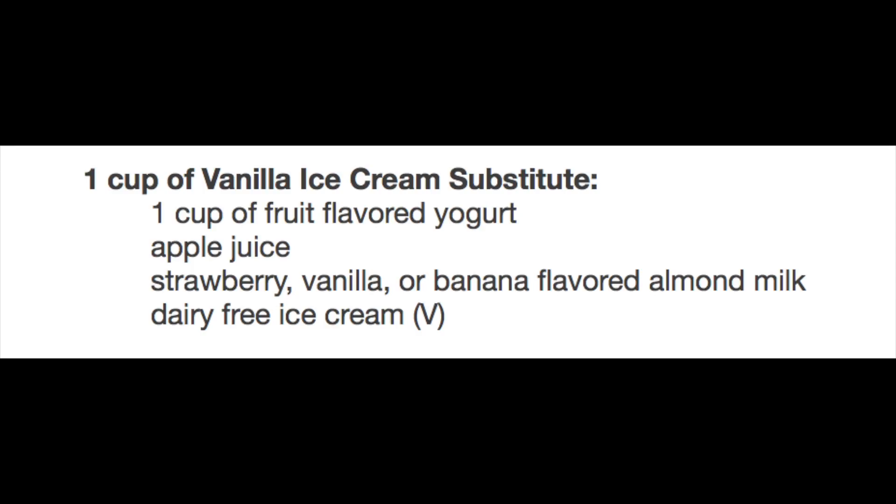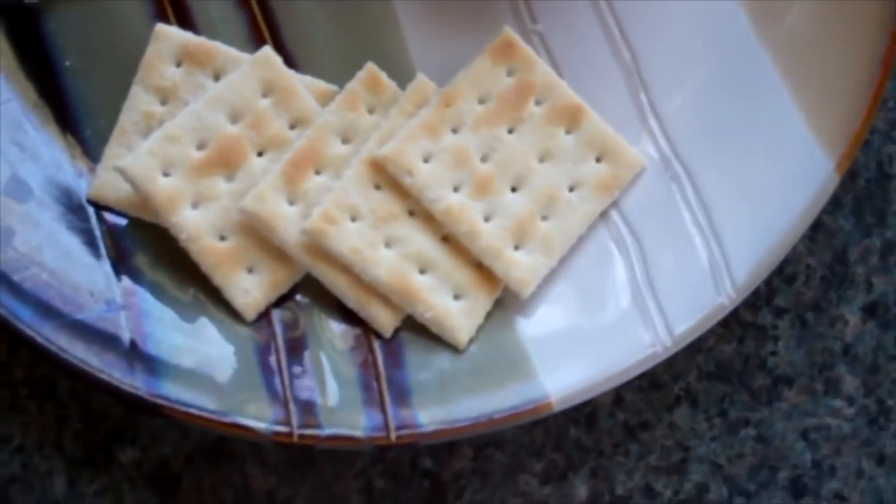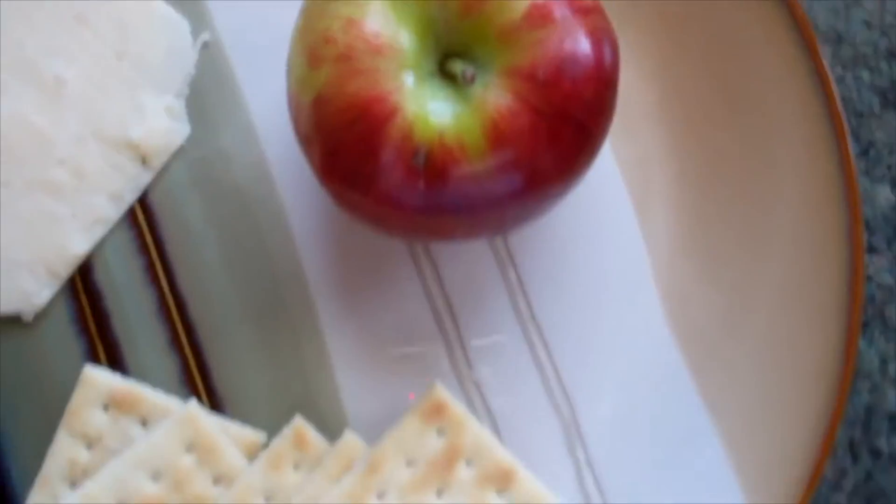For the half a banana and cup of vanilla ice cream I've already given you those, so I'll just run them right here — take a screenshot. For breakfast day three I ate five saltine crackers, one slice of cheddar cheese, one small apple. For the five saltine crackers, the substitute is rice cakes.